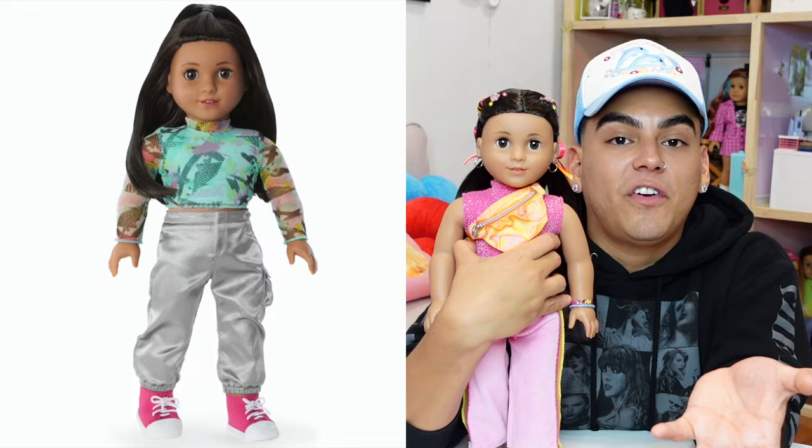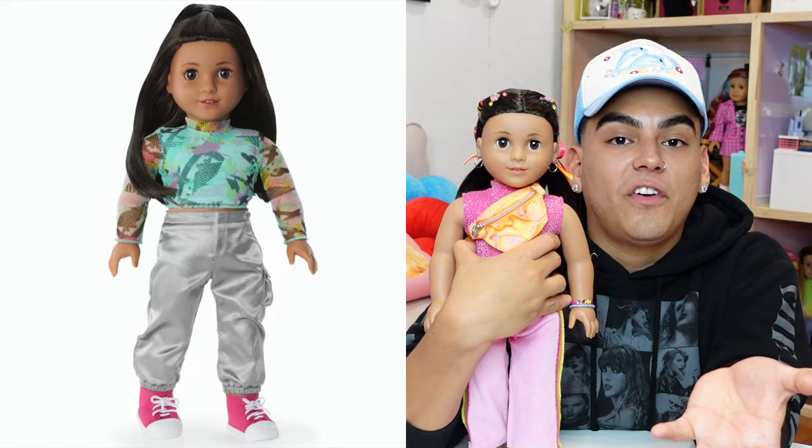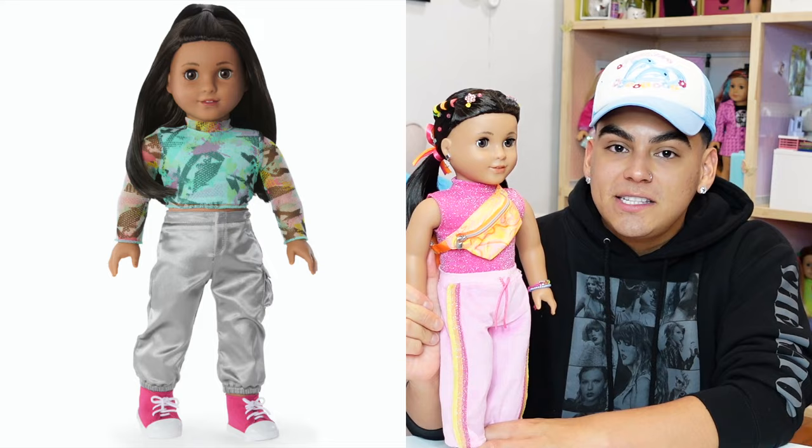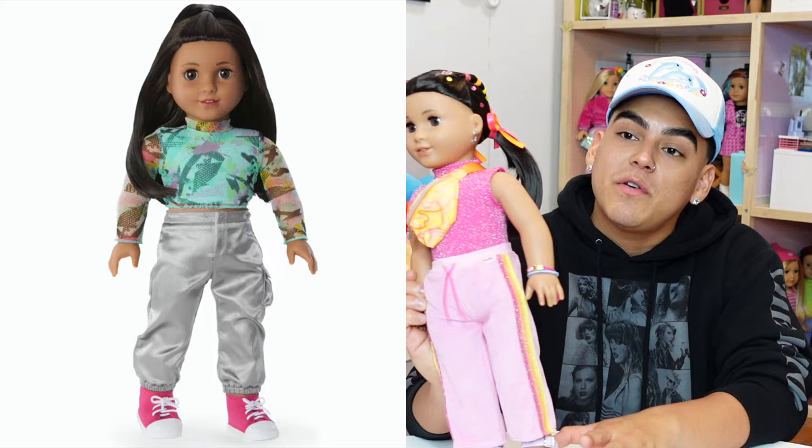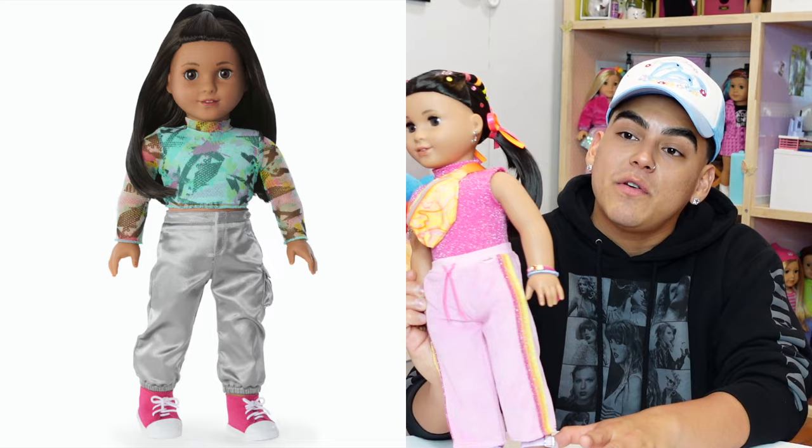If you're looking for an American Girl doll that you can really play with hair-wise and not worry about the consequences, this is definitely the doll you want. The straight hair really helps, and it's at a length that is long but not obnoxiously long like a Maritza — it's a very nice length that you can do a lot with, and you can take it to the American Girl doll hair salon without any worry.